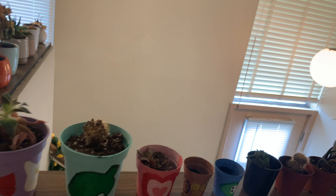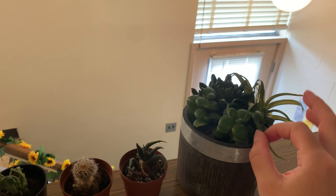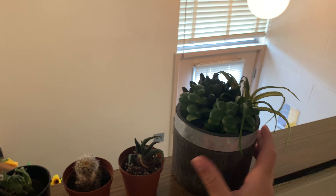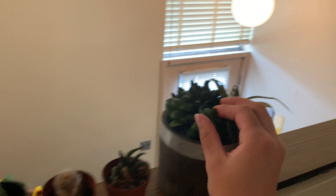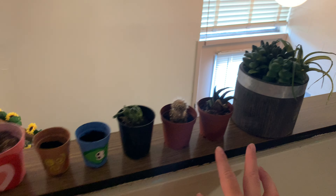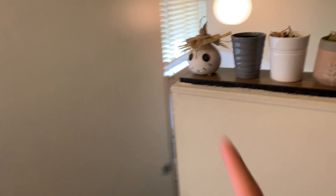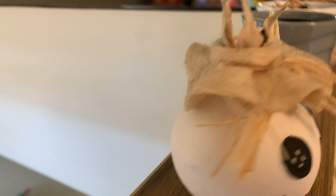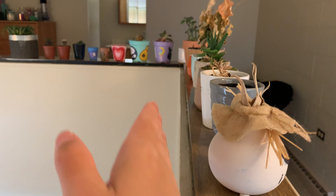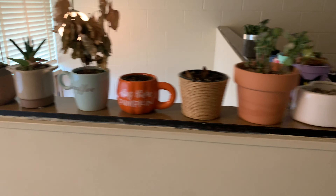My boyfriend just got me this one for our 10-month anniversary. I think it's fake, but it's cute — all the rest of them are real. He also got me this one, and he also got me these two. I talk about my boyfriend a lot, but hopefully these don't fall because they're like on the edge, so when I walk past them I just don't touch them, and they all look pretty right here.